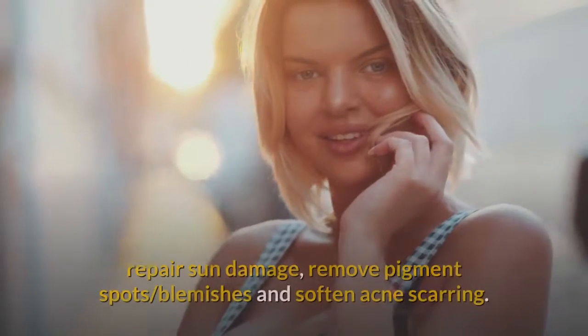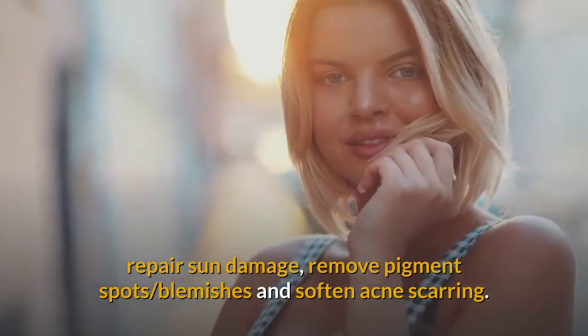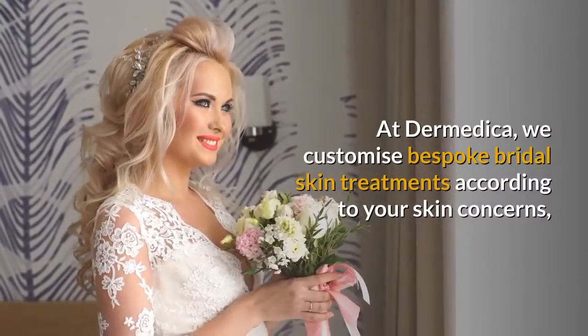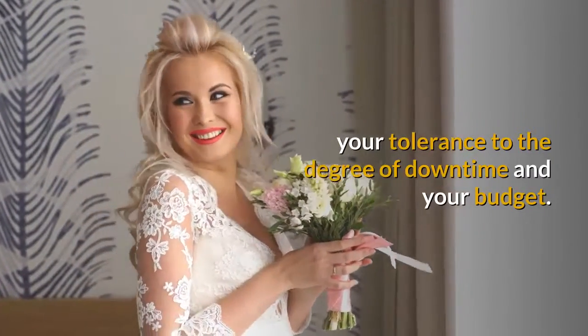There are different types of skin treatments to help revitalize skin, soften fine lines, repair sun damage, remove pigment spots, blemishes and soften acne scarring. At Dermetica, we customize bespoke bridal skin treatments according to your skin concerns, your tolerance to the degree of downtime and your budget.